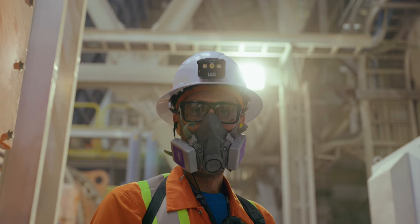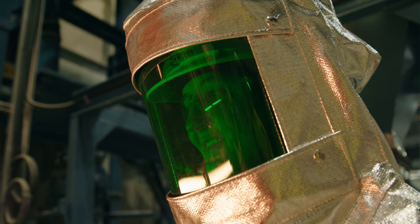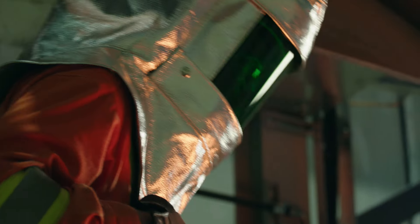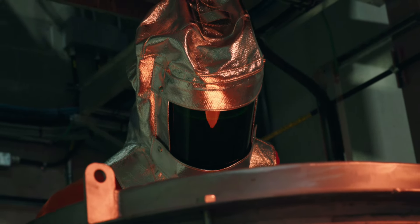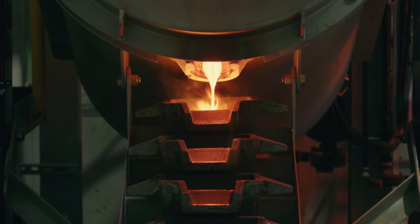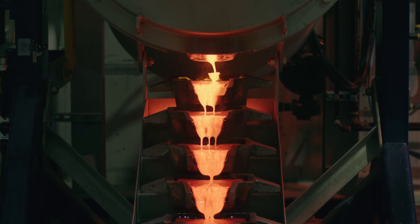Through a series of tanks and intricate processes, the gold is meticulously cleaned and concentrated. Finally, the moment of transformation arrives. During this smelting process, the gold is heated to its melting point of 1,050 degrees Celsius. The gold is then poured into molds and